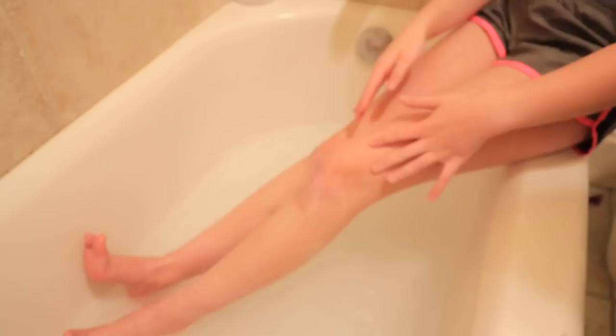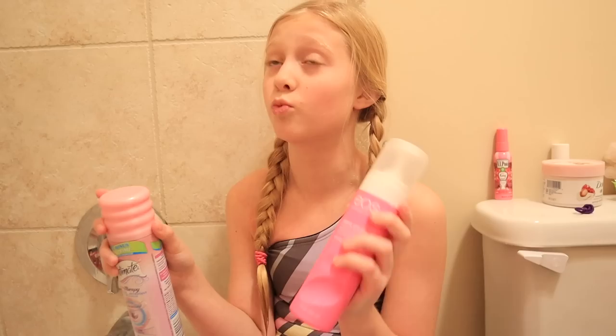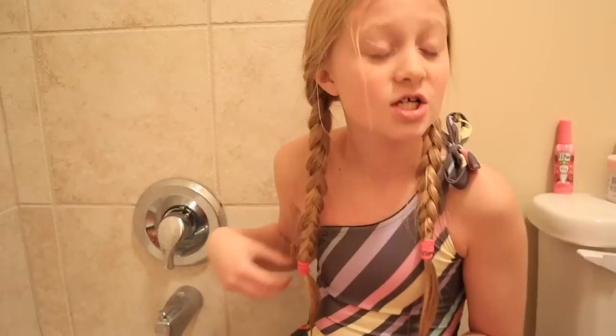Usually I'm just in a hurry — shampoo and quickly shaving, nothing fancy. But since it's the first time shaving your legs, we thought it'd be fun to get all these fun products. You don't really need all of them though. Now we're going to use two shaving creams to test them out — one on each leg. I'm going to do Eos on my right leg and the other brand on my left.